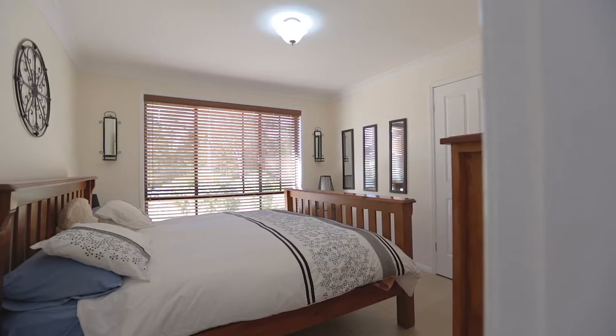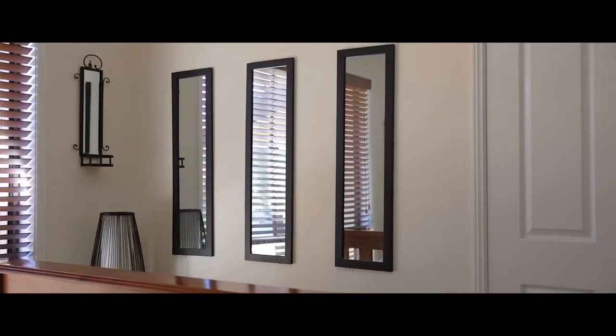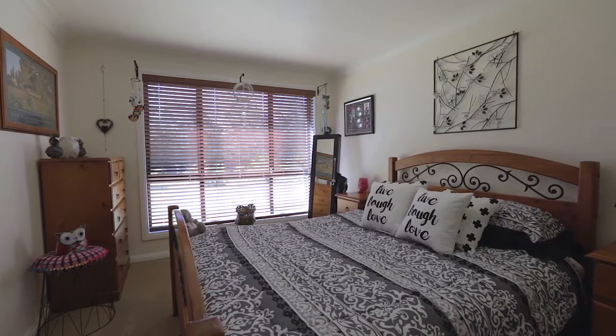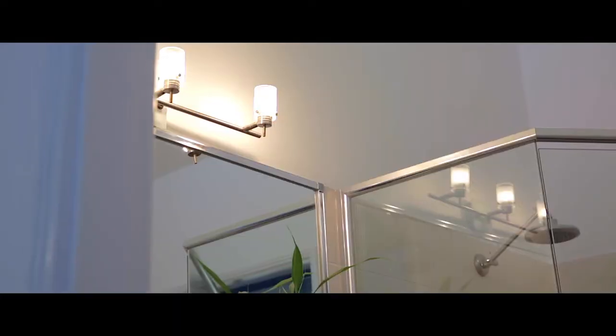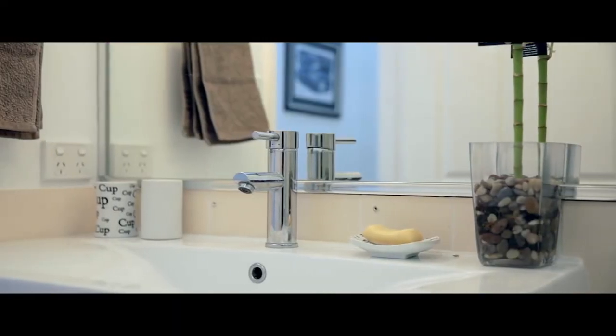All four bedrooms are of a good size and have built-in wardrobes to three. The fourth bedroom has extra storage whilst the master bedroom overlooks the well-kept front yard. There's also a separate study. The well-appointed main bathroom with large shower and separate bath is centrally located, with the added benefit of a second shower and toilet to the laundry.